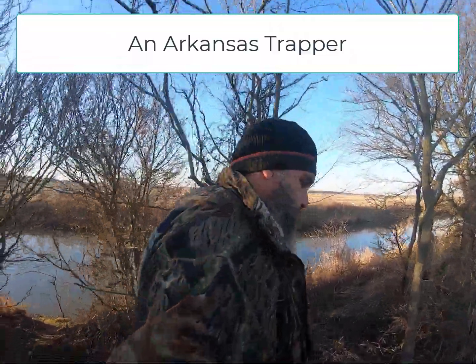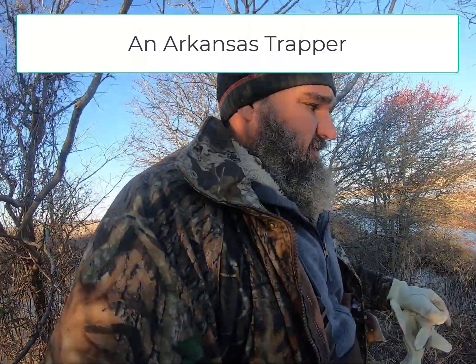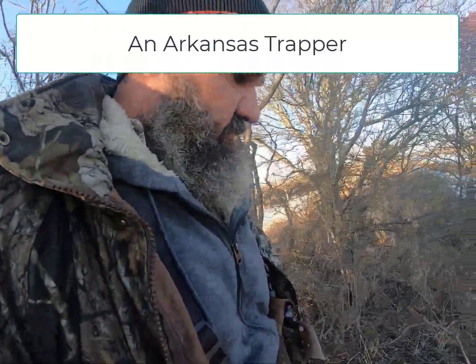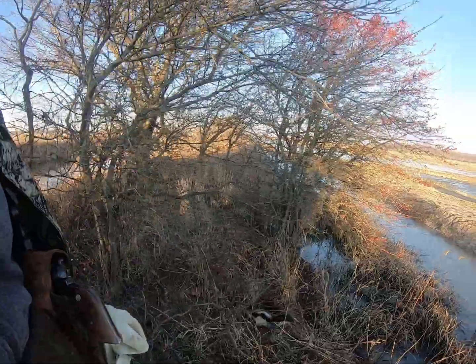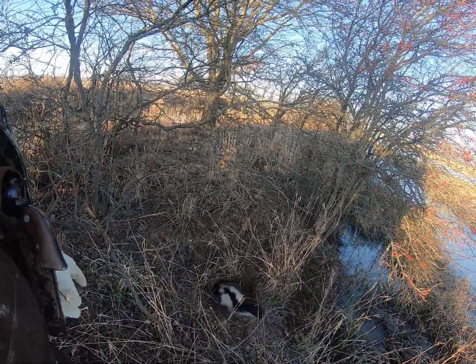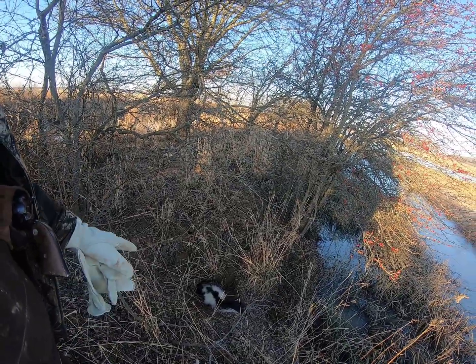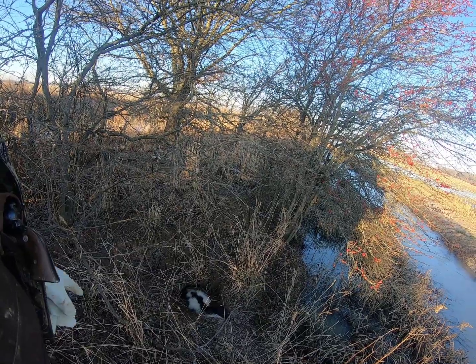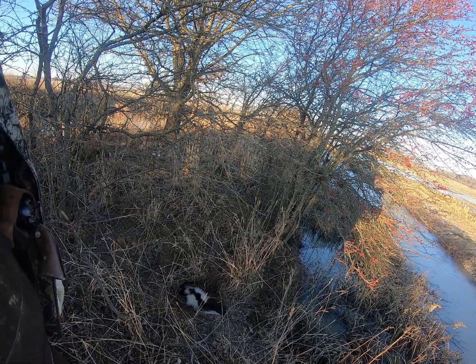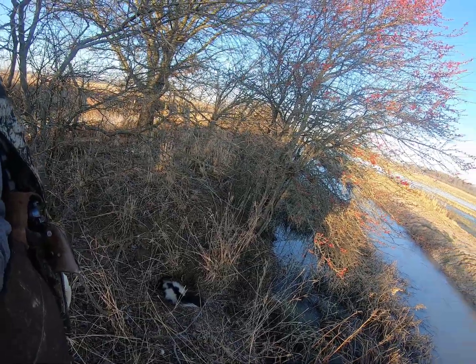All right guys, here we are this morning for our first catch. We've got a little levee system here with a good trail going down it. Right here we had something working in and out of this hole heavily, so we set a small conibear guarding this hole and we got us a skunk this morning. I'm gonna get him taken care of and we'll keep on moving.